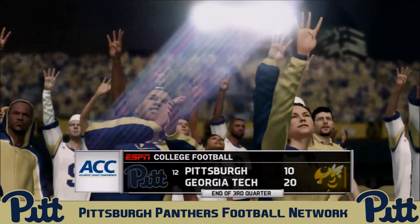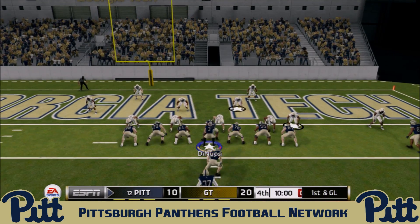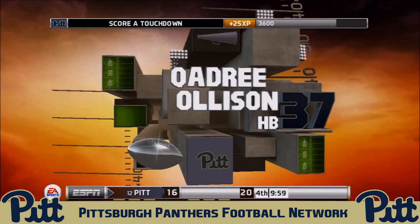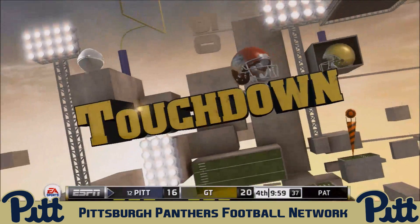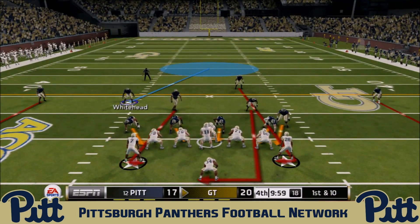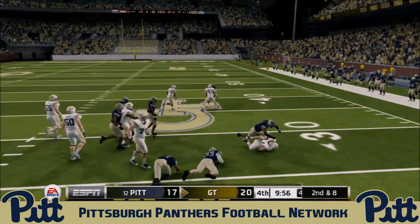First and goal to open the fourth quarter — DiNucci hands off and Quadri Olson squeezes through the middle of the offensive line and into the end zone for the Panthers touchdown! Georgia Tech's lead is cut to 20 to 17. The rushing attack has done a great job picking up consistent yardage, keeping the Georgia Tech offense off the field and setting up this great scoring drive.